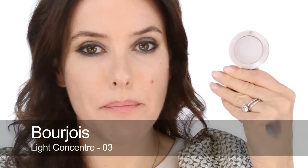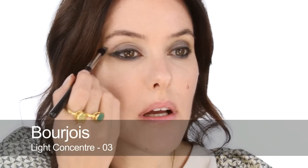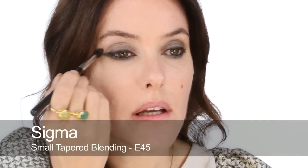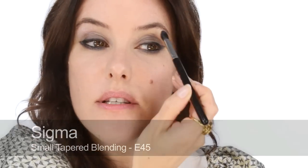Now I'm going to use this very pale rose shimmery shade by Bourjois, just to blend in at the socket line — a light grey — I don't want a lot of this, just a very subtle shimmery glow really. And a touch of this at the inner corner as well, but nothing too light — just very, very soft and subtle.